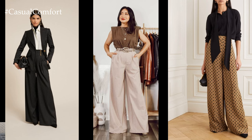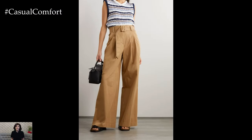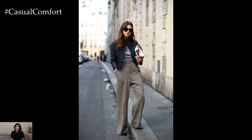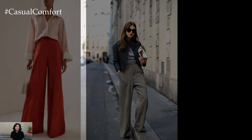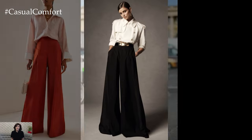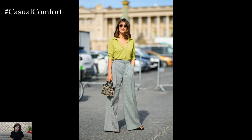For a chic and sophisticated look suitable for the office or formal occasions, pair high-waisted palazzo pants with a tailored blouse or button-down shirt tucked into the waistband. Adding a structured blazer or jacket further enhances the polished ensemble, while accessorizing with heels and statement jewelry elevates the outfit, making it suitable for meetings, presentations, or evening events.